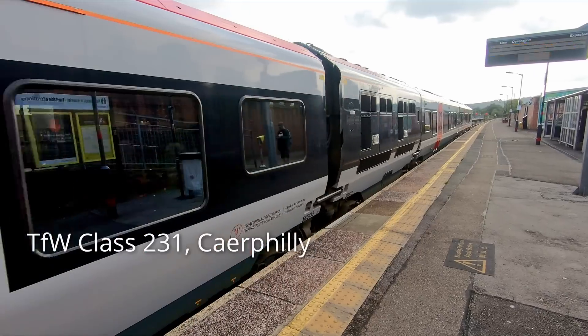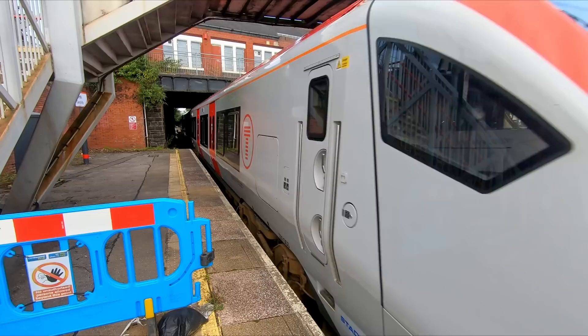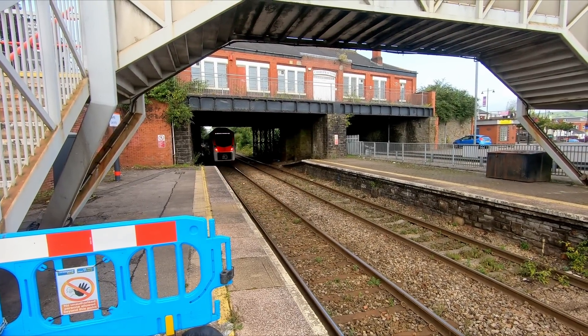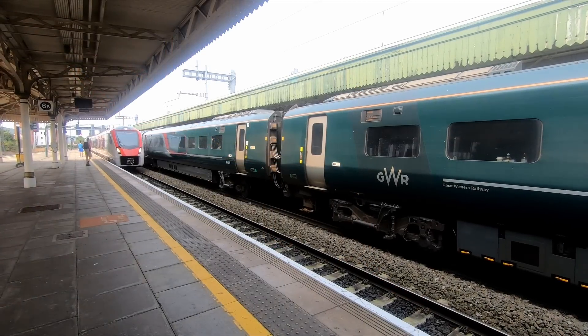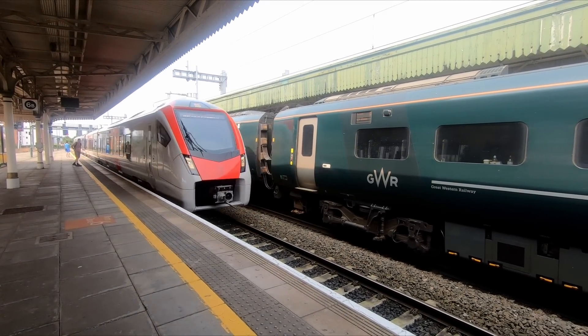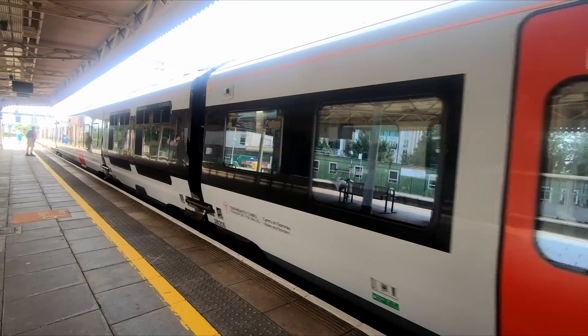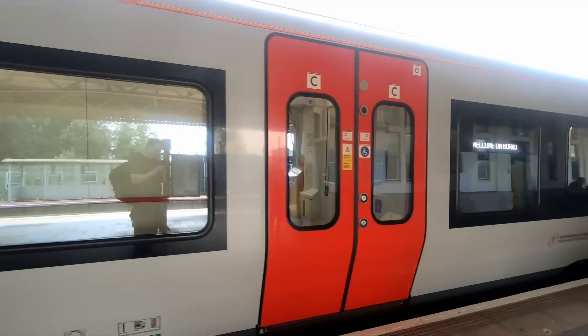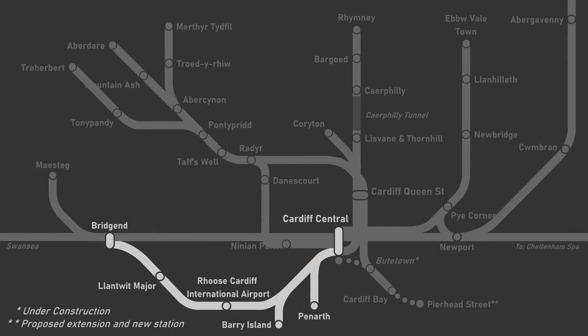To enable the upgrade, TfW took ownership of the core valley network in 2020, and then subsequently leased the infrastructure to Amey Infrastructure Wales. It's a complicated arrangement, but it ultimately means that Transport for Wales owns the infrastructure and AIW maintains and manages the infrastructure on TfW's behalf. Network Rail continues to own and maintain Cardiff Central Station and the Vale of Glamorgan line, which has caused some controversy, and Professor Mark Barry has argued that it will mean the line will not see the same level of benefits as the core valley network.